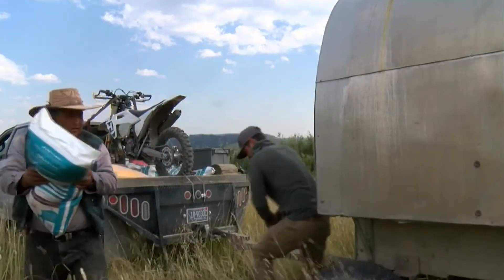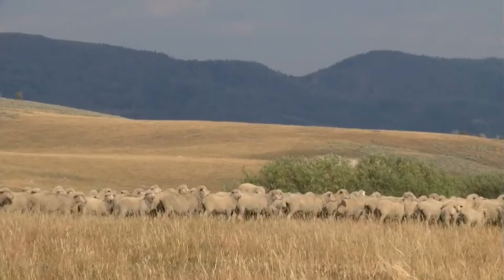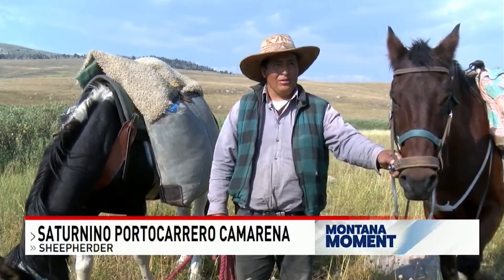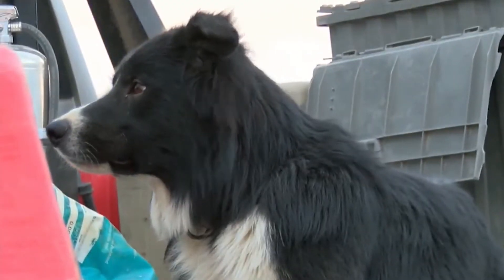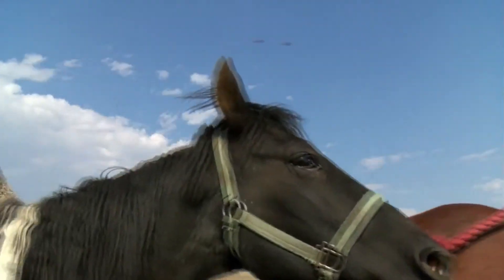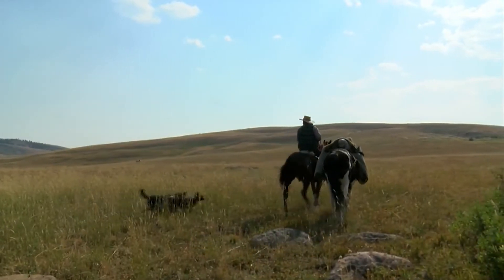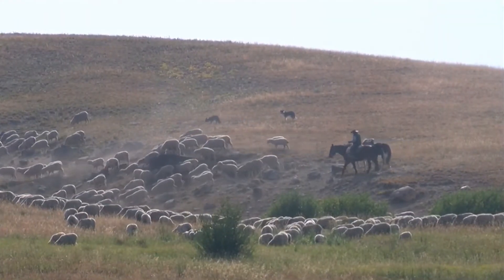Sheep herder Saturnino, who is from Peru, is ready for his supplies. He's constantly on the watch for predators — coyotes, wolves, and grizzly bears. The sheep herder mounts his horse with his pack horse, continuing into the hills to watch over his flock. It won't be long until the sheep are moved down to Helley Ranch land for the winter. It's already getting cold up here. Kevin Mackey, NBC Montana.